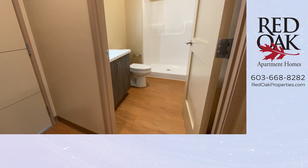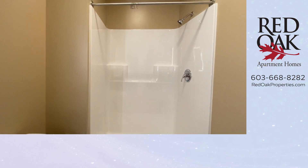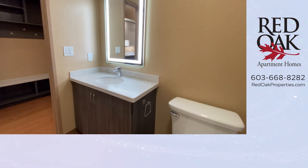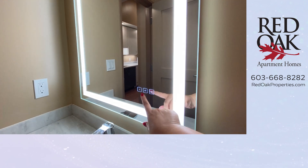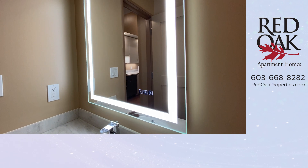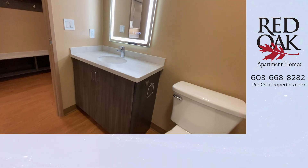This apartment is near the south entrance of the building, which most people will use to go to the parking garage. Oversized stand-up shower here. I love this lighted mirror — there are different settings for different light temperatures if you want a cooler light, and there's also a defogger. Solid surface countertops.